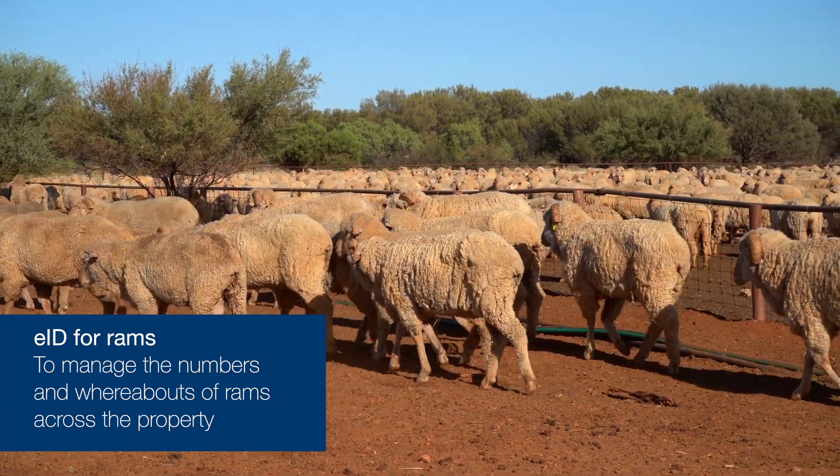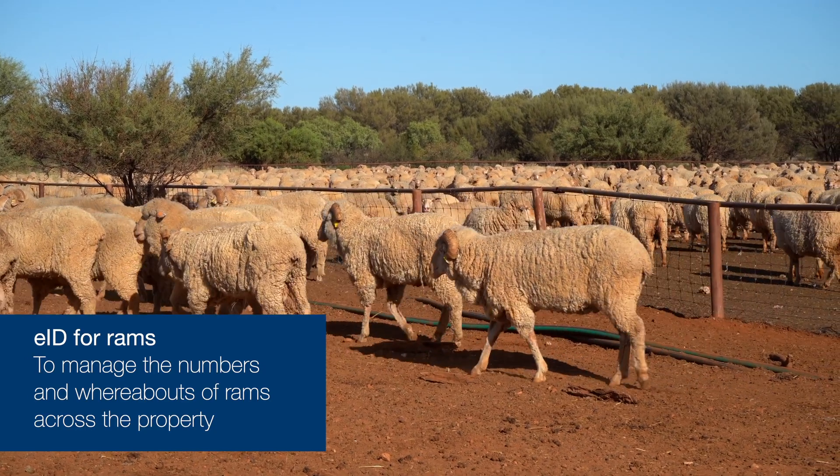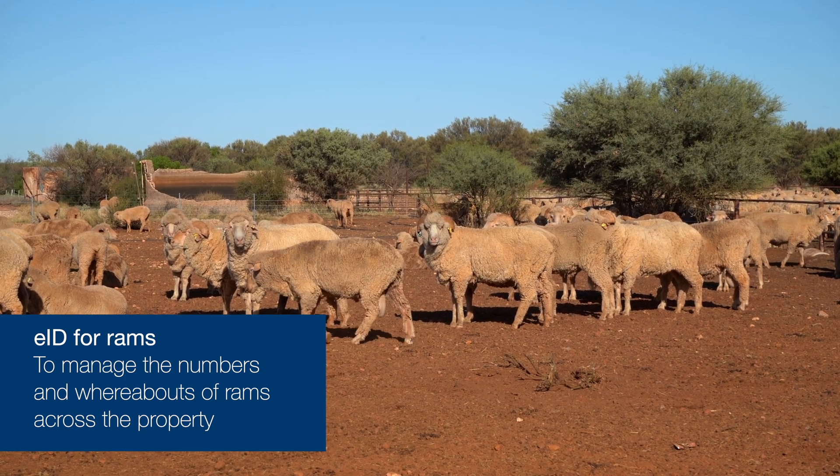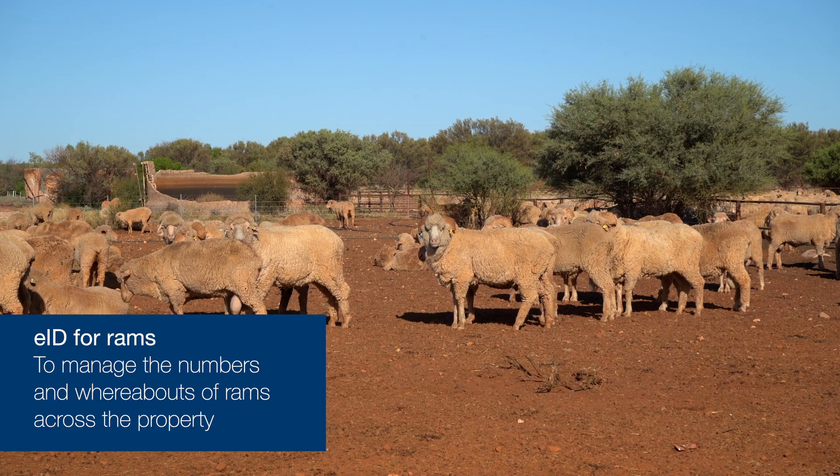This year we EID'd all our rams and wandered them all before we put them out in the paddocks. Then when they're coming back in, we put them back through the scanner — just the wand — just to see how many of the rams have come back, or to work out how many rams are still out in the paddock.